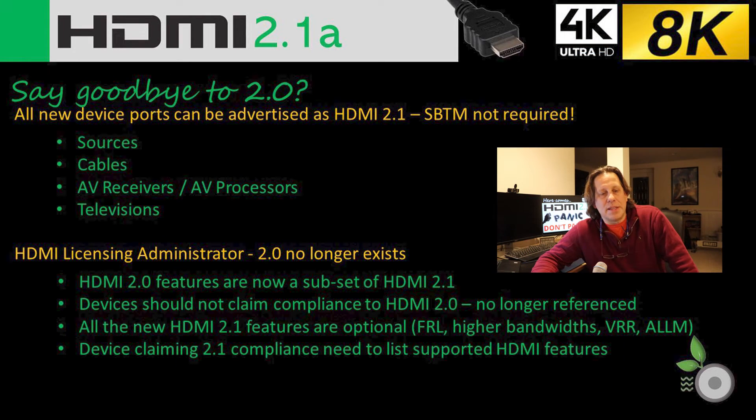The other thing we're learning is clarity from the two organizations — the HDMI Licensing Administrator and HDMI.org — about what is really meant by HDMI 2.1. They're essentially saying HDMI 2.0 no longer exists. All new devices compliant per their standard should be advertising that they're 2.1 compliant, even if they don't support 2.1 features. Everything recently certified doesn't need to support the new features to say they're HDMI 2.1 compatible. This applies to sources, cables, AV receivers, AV processors, and televisions.